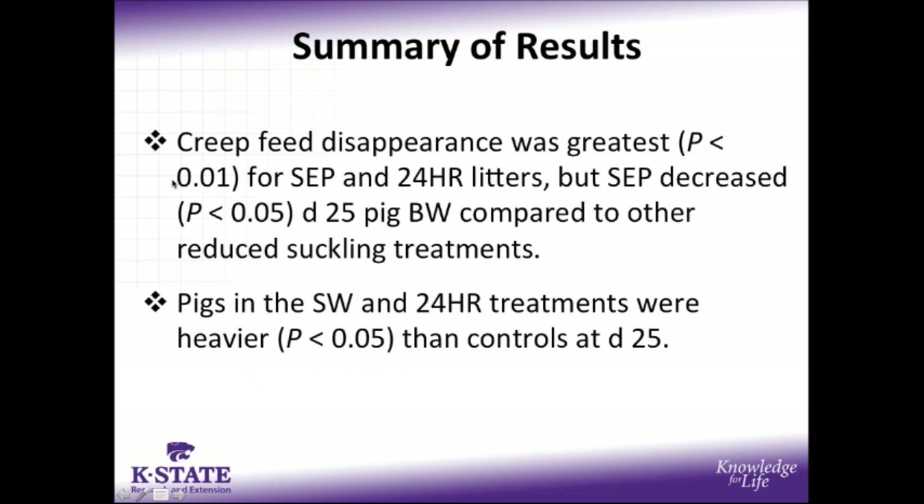For our piglet performance summary, creep feed disappearance was greatest in the SEP and 24-hour litters, which experienced a separation from their mother for all or part of the day. However, separation did decrease day 25 pig body weight compared to other reduced suckling treatments. The pigs in the split wean and 24-hour treatments were heavier than controls at day 25, but keep in mind this may have been influenced by the fact that controls were weaned at day 21 and had already experienced part of their post-weaning growth check.